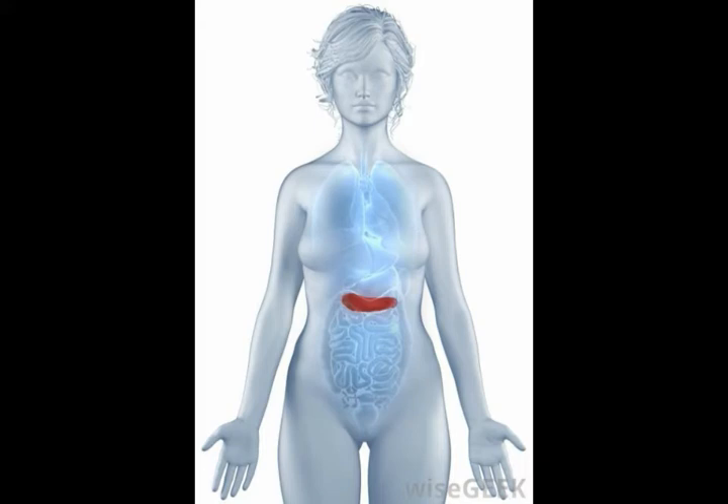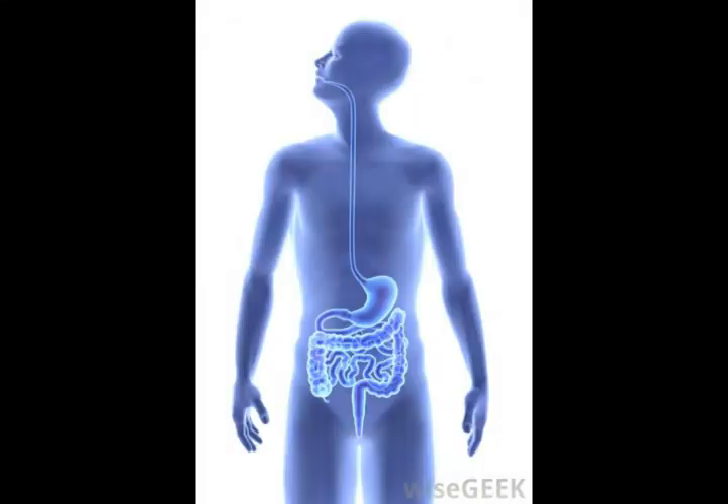Also known as the hepatopancreatic ampulla, the ampulla of Vater carries bile from the common bile duct, as well as secretions from the pancreas through the pancreatic duct, into the small intestine. Several sphincters ensure the secretions are directed to the right place and prevent the contents of the small intestine from flowing back out through the ampulla.